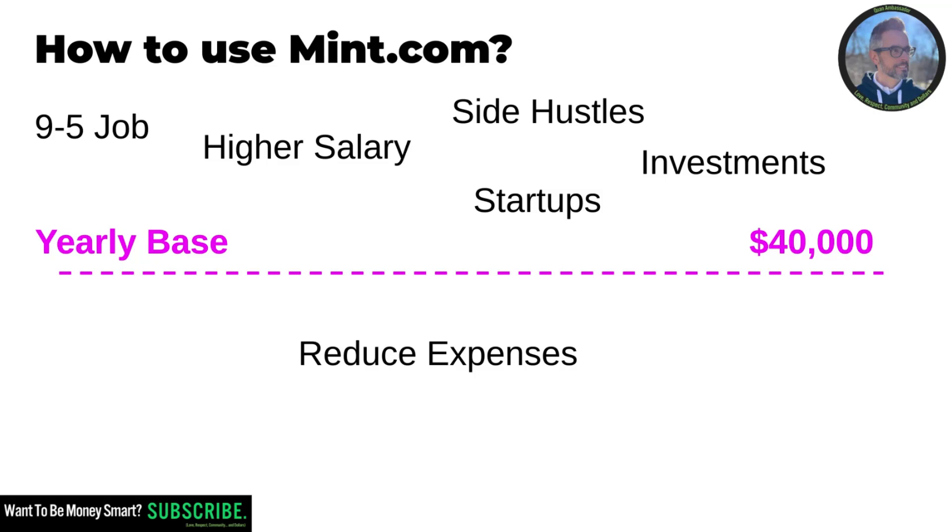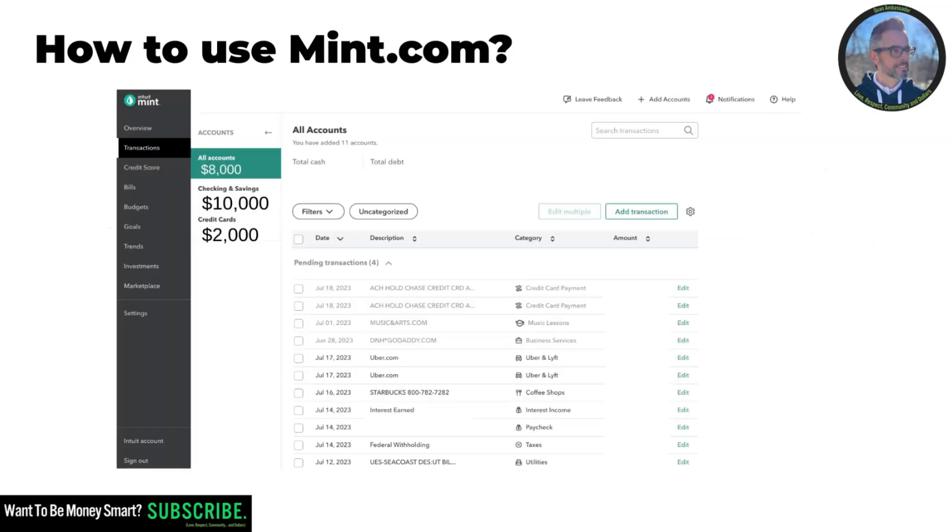There are several things you can strategize to get there. If you don't have a job, maybe you need a nine-to-five job. If you already have a job, think about having some side hustles to increase your yearly base. Maybe you haven't had a salary raise in a few years, so you need to discuss that with your boss. Maybe you have some cash in your bank account and just need to think about some investments, or maybe you feel like an entrepreneur and want to start a startup. Lots of strategies — but it's very important to know your expenses and your yearly base.